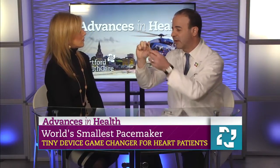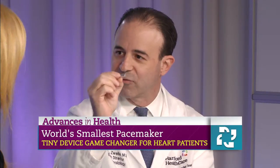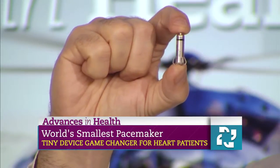There are no leads. This gets hooked into the right ventricle — there are little tines that hook it into the muscle. We test to make sure that it's firmly inside the heart and then we release it into the heart. The battery lasts for about twelve to fourteen years.